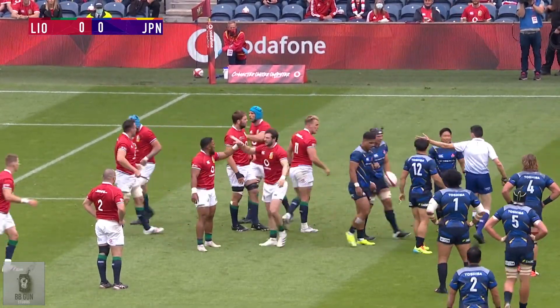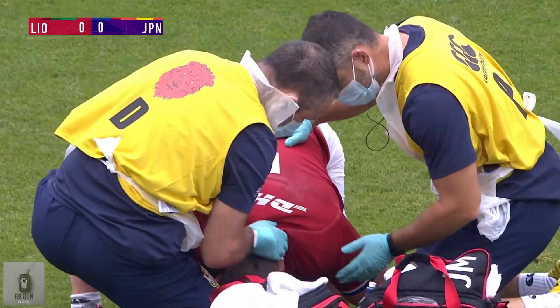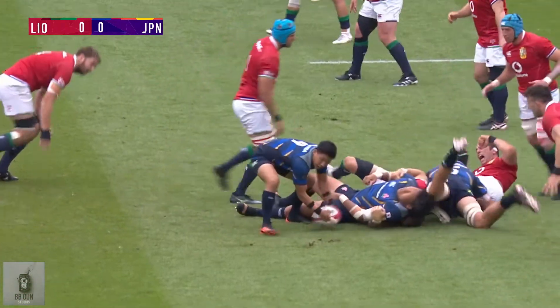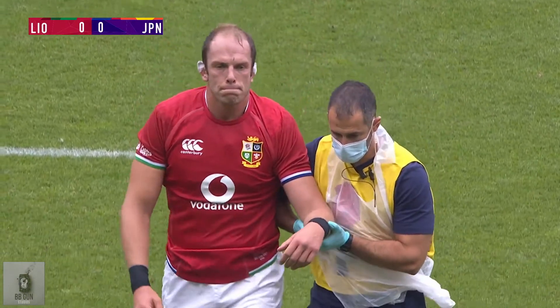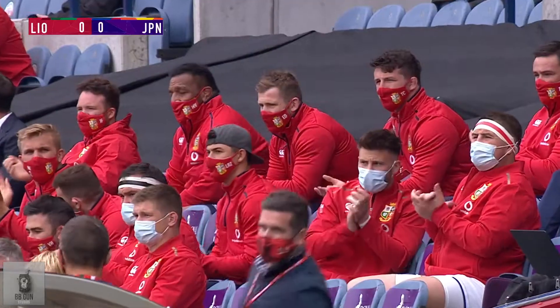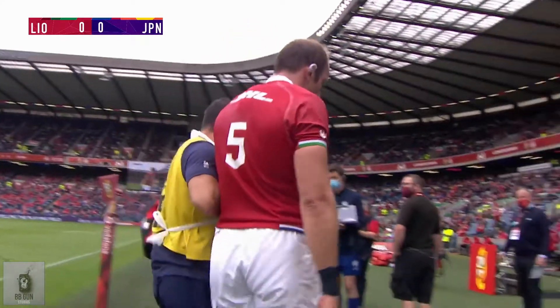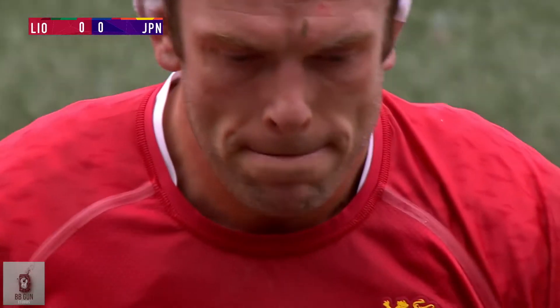The Lions captain Alan Wynne-Jones is down and receiving treatment. It looks like he may have his arm caught badly. You can see what it means for him to be coming off the field. So earlier than advertised, the introduction of Courtney Laws. A sad selection, and we wish Alan Wynne-Jones a very speedy recovery — hopefully this is not as serious as his expression suggested.